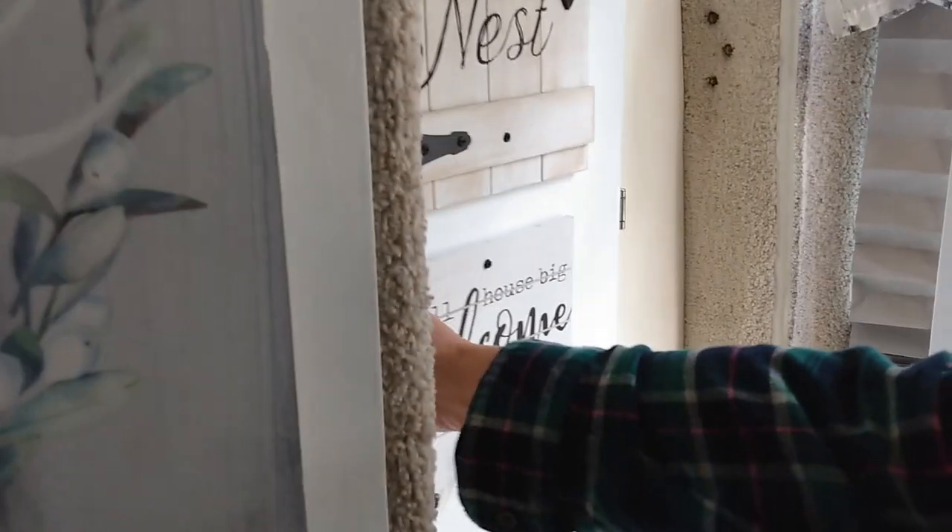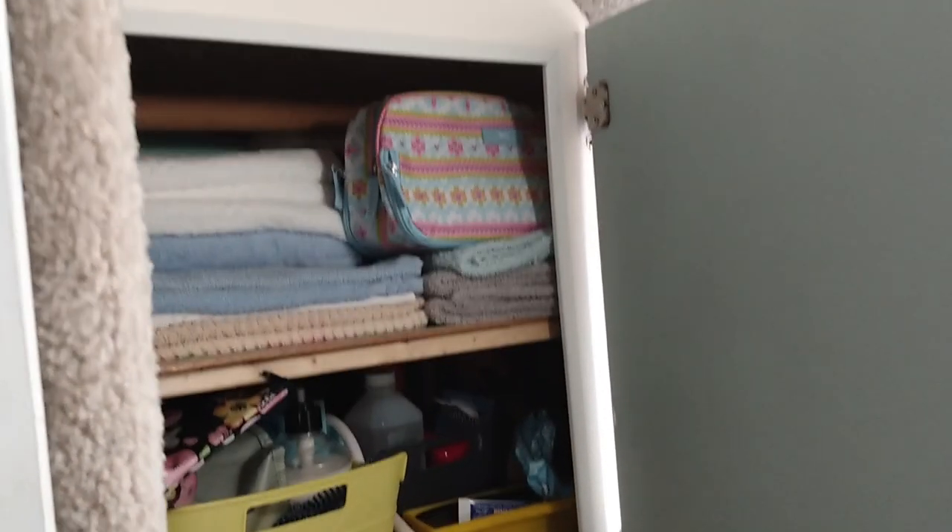They did custom shelving in the wardrobe area. It was originally just one long open cabinet with a bar at the top for hanging clothing. The custom shelving is much better and really helps with storage.